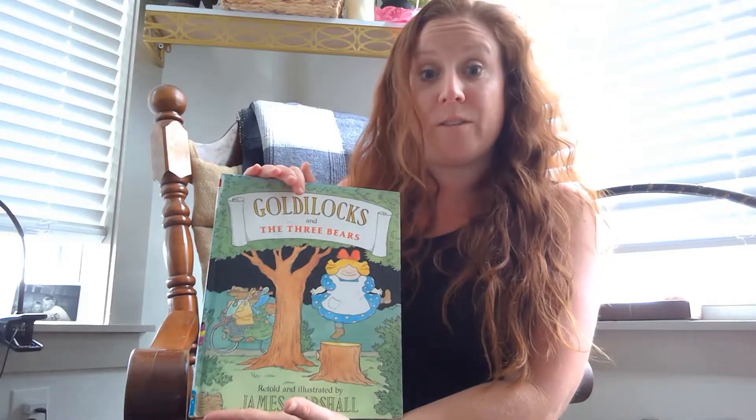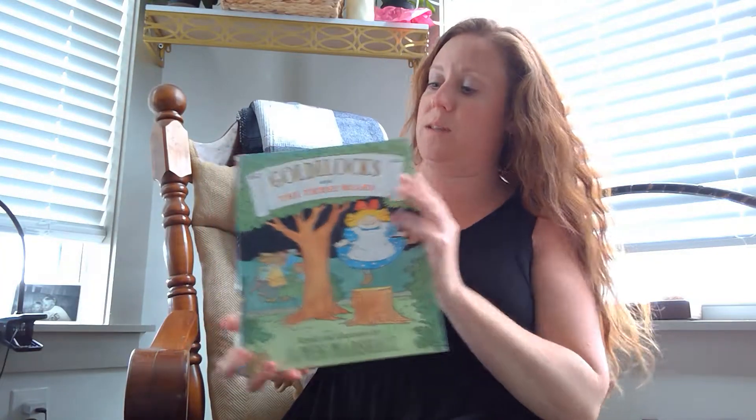So we're going to read this book, but first I thought I would share the sign for bear with you. The sign for bear is really easy — you just take your hands like this, make some claws, cross your arms, and kind of scratch yourself twice. When you do it twice it means bear. So this is the sign for bear. We are going to read Goldilocks and the Three Bears.